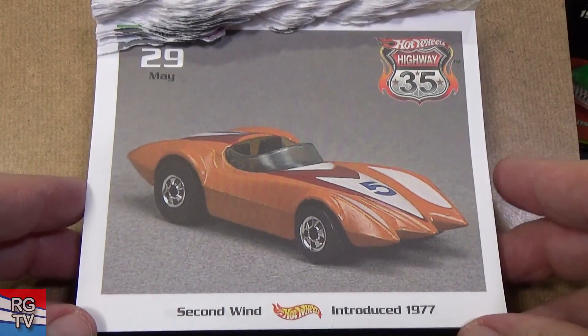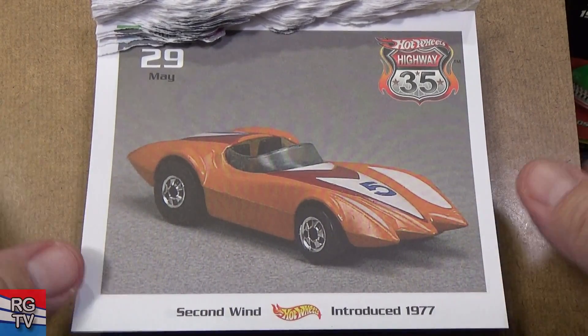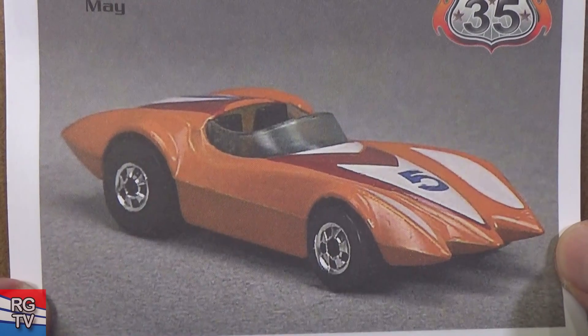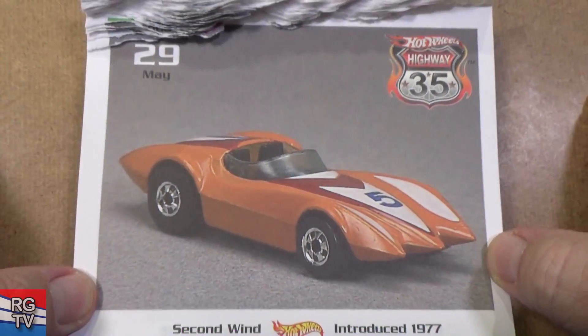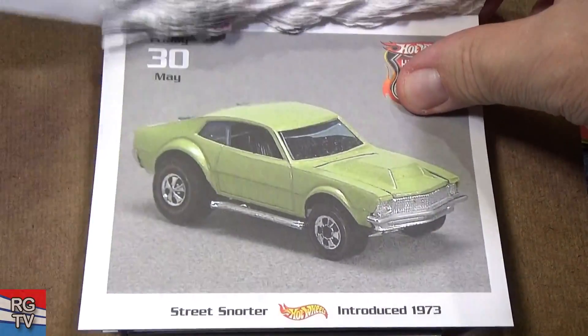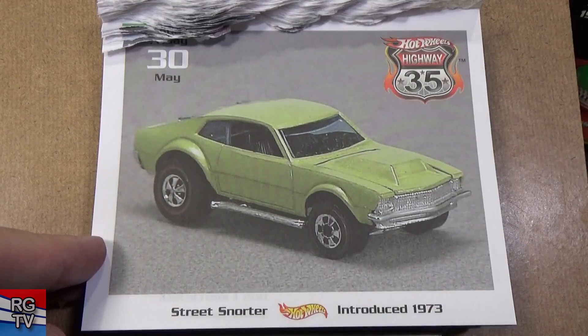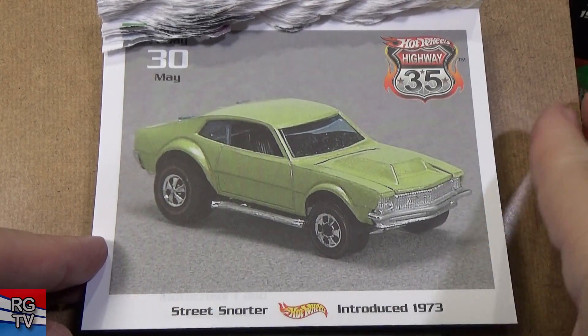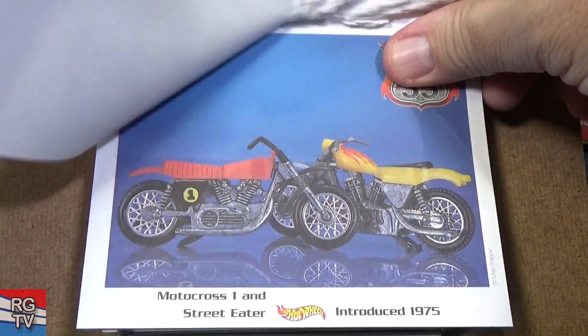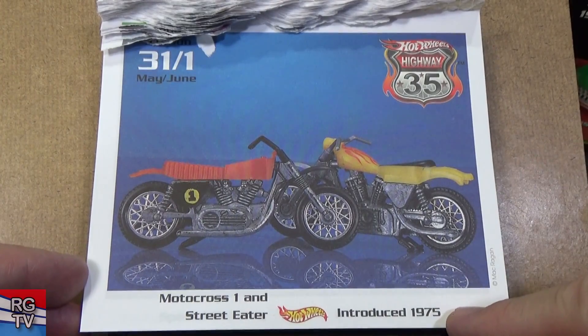Coming up to the end of May — Second Wind. Here's another one where Mattel might have got in trouble: that might look just a bit like Speed Racer's Mach 5. Just saying. Introduced in 1977. Here you have Street Snorter — kind of like a Maverick type model. And we get another two-fer from Mac — Motocross 1 and Street Eater, 1975.